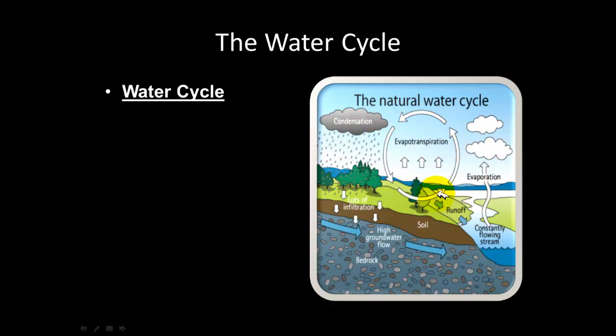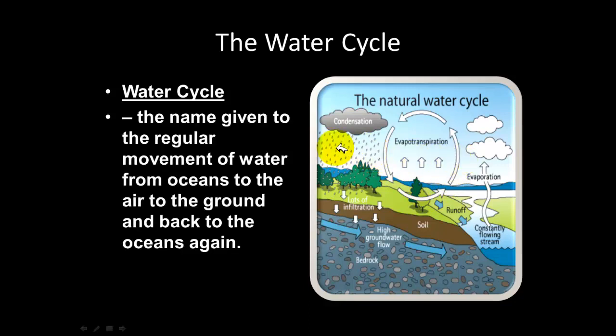The water cycle is the name given to the movement of water from a gas state to a solid state and back to a gas state again, or more formally, the movement of water from oceans to the air to the ground and back to the oceans. Water in solid form flows down to the ground, seeps into the ocean, and the heat from the Sun causes the water to evaporate and turn into steam. Once enough water vapor is in the clouds, the clouds become heavy and condensation occurs, producing rain.